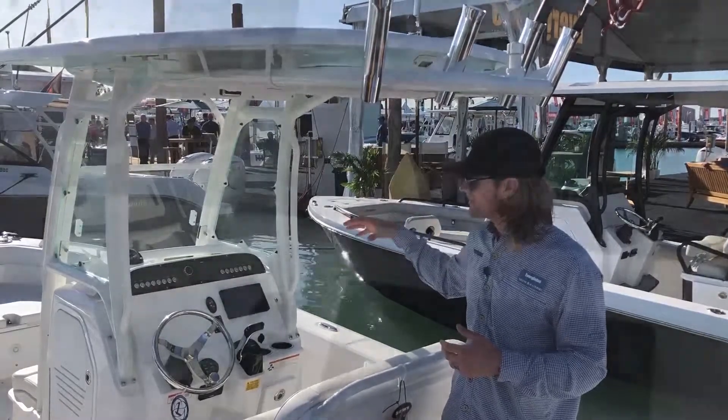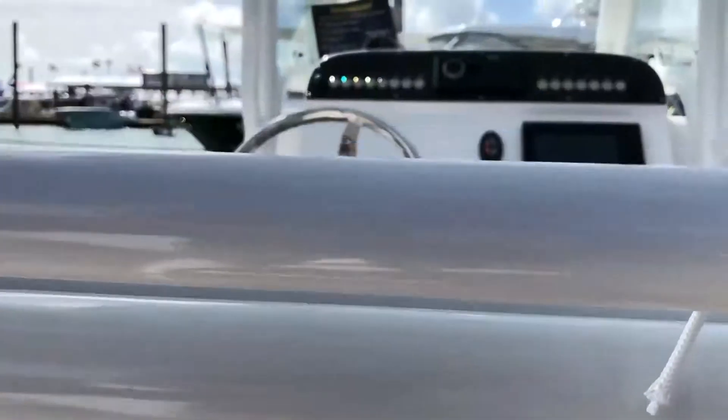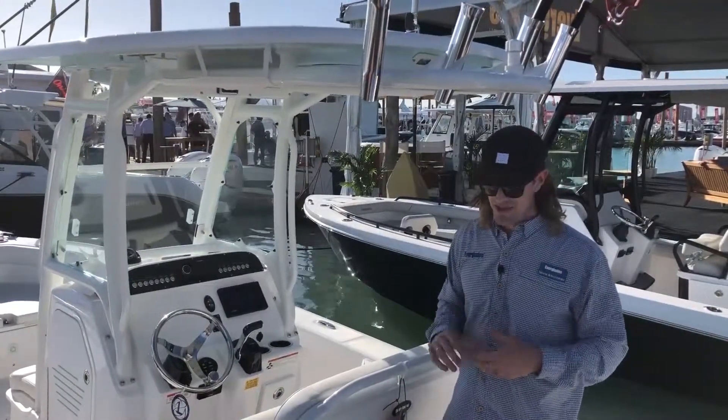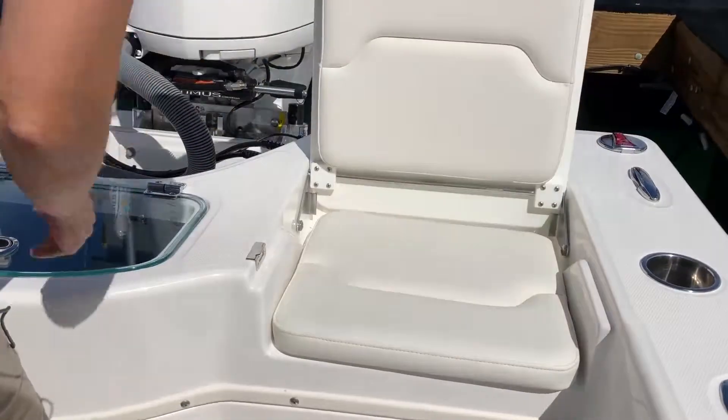We've brought in a new stereo head unit as well right to your fingertips, and we have an all-new switching system. So we've refreshed an iconic boat within the lineup, and we're really excited to roll it out.